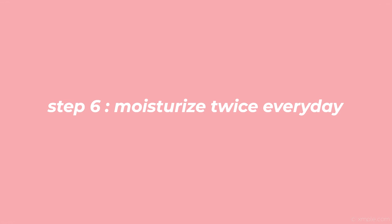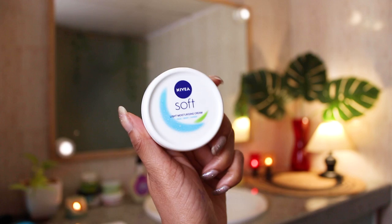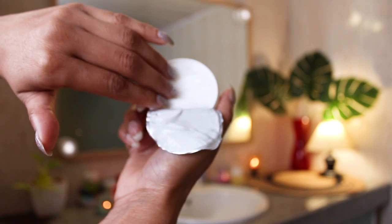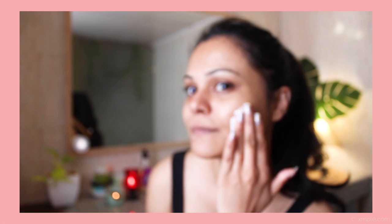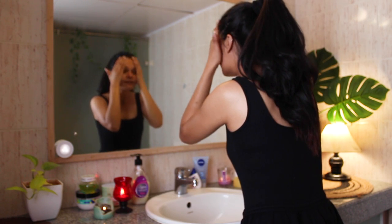Step 6: Moisturize your face twice daily. I can't stress enough on this step. I'm using Nivea Soft Light Moisturizer — it's very gentle and mild and gives the right amount of hydration to your skin. You can also opt for Pond's Super Light Gel Oil-Free Moisturizer, which is gel-based, super mild, and very affordable. Even if you have oily skin, it is very important to moisturize your face twice a day to balance the pH levels within your body.